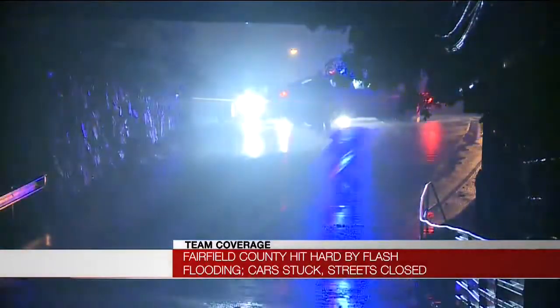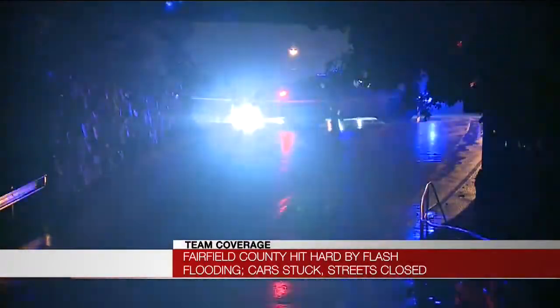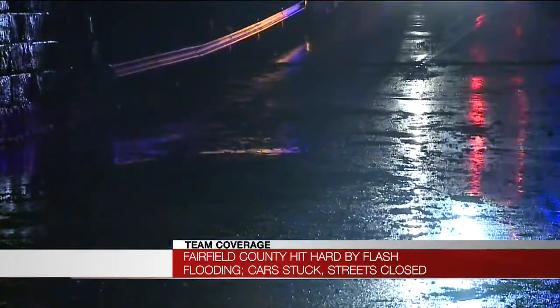If you see still water, it is just such a good reminder — just don't go through it. You don't know how deep it is. You don't know if your car is going to clear it. It's always better to be safe than sorry. That's why here on News 8, we say: turn around, don't drown.